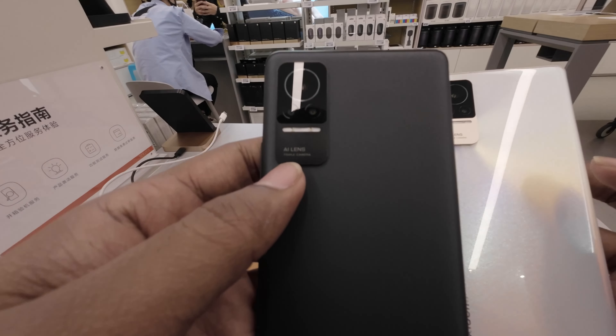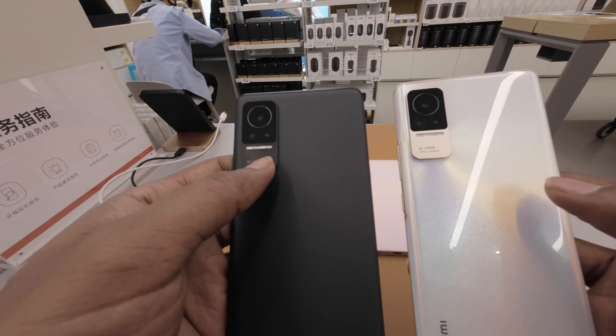This is an AI lens with a triple camera setup, and there is a flash here on the back.